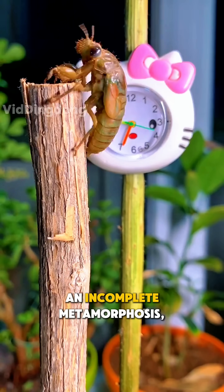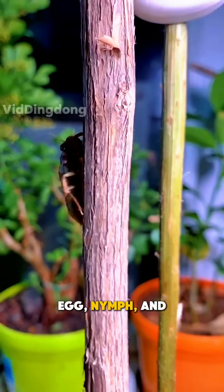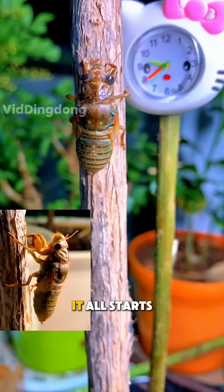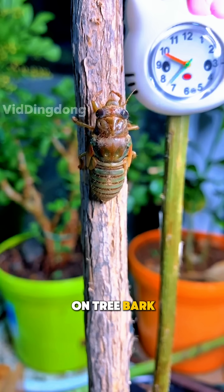Cicadas go through an incomplete metamorphosis, passing through three main stages: egg, nymph, and adult. It all starts when a female cicada lays her eggs in small cracks on tree bark or plants.